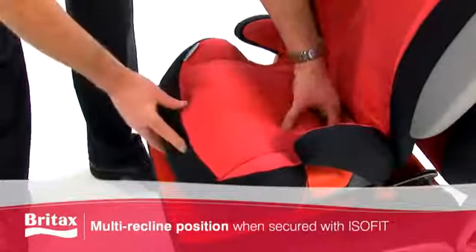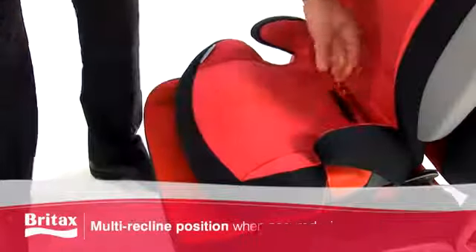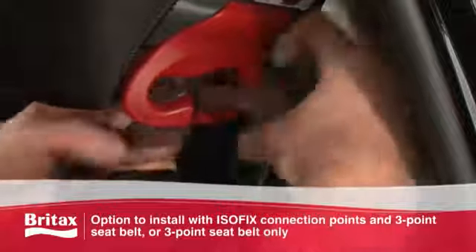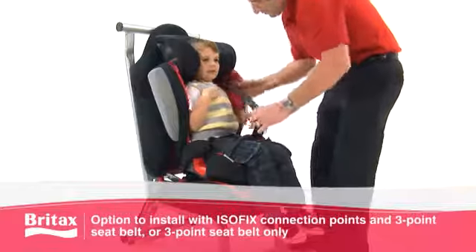The seat offers multi recline positions when secured, and there's no need to strap the seat when not in use. Should you have a second vehicle with no ISOFIX connectors, the seat can also be installed using a 3-point seatbelt.